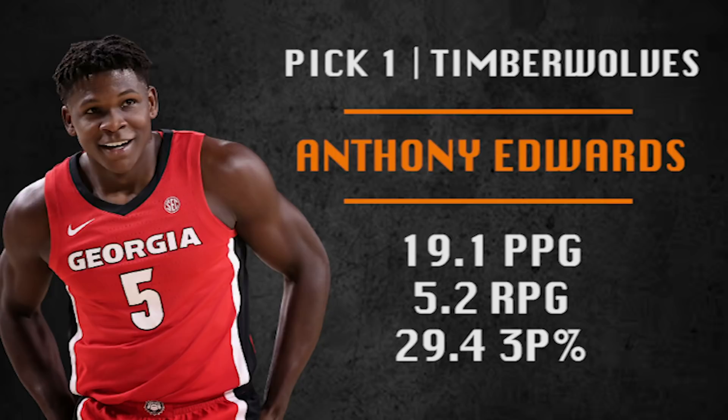Without further ado, let's get into it — Mock Draft 5.0. The first pick is going to be made by the Minnesota Timberwolves, and they are picking Anthony Edwards from the University of Georgia. This guy, 6'5 shooting guard, really well built. Frustrating player though, who might not make the best decisions with the ball. He's a streaky shooter, but I think he could be a top five shooting guard in the NBA if things break the right way for him.